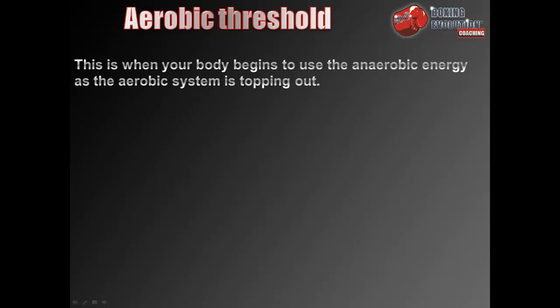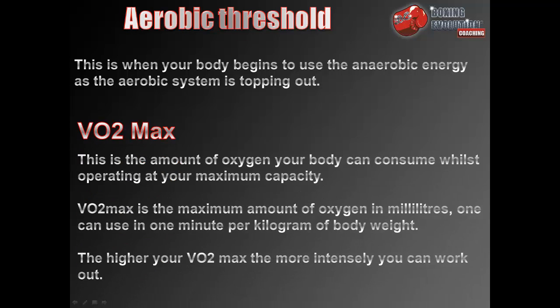The aerobic threshold is when your body begins using anaerobic energy as the aerobic system is topping out. VO2 max is the amount of oxygen your body can consume whilst operating at maximum capacity — specifically, the maximum amount of oxygen in millilitres one can use in one minute per kilogram of body weight. The higher your VO2 max, the more intensely you can work out.